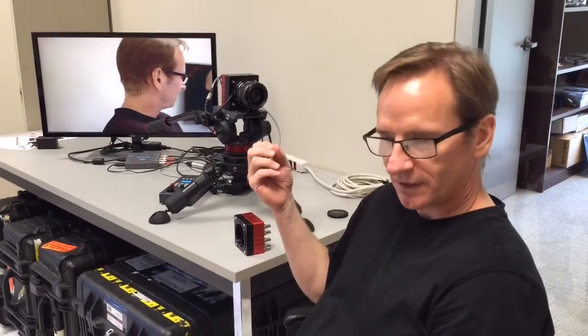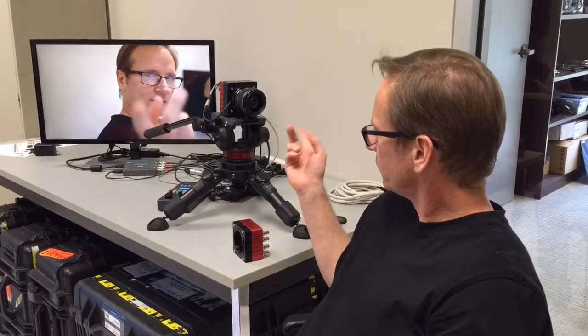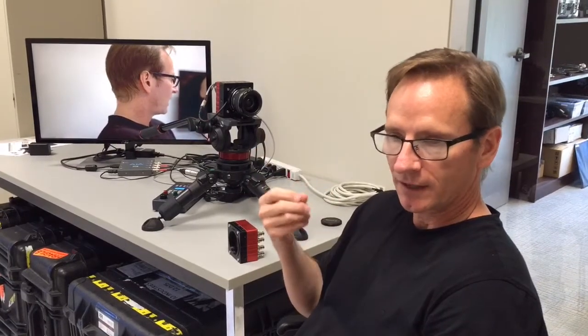Hello everybody, this is Andrew Sharp. I'd like to talk a little bit about some of this equipment we've got here in front of us this afternoon. This is our 4K SDI camera. It's a live video camera, with real-time output on the back, SDI video.